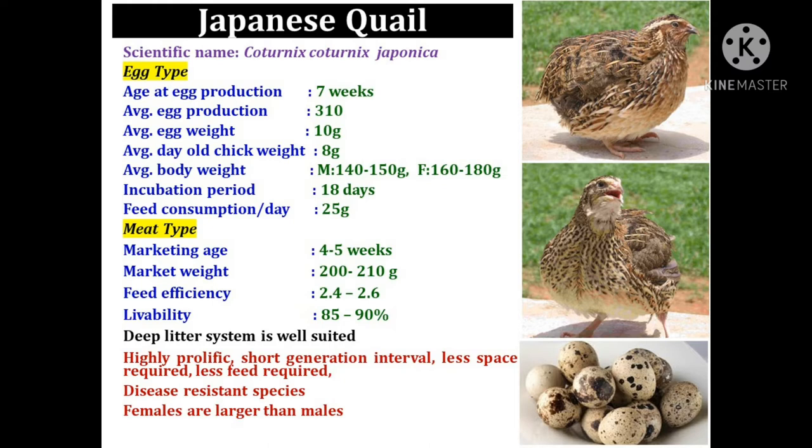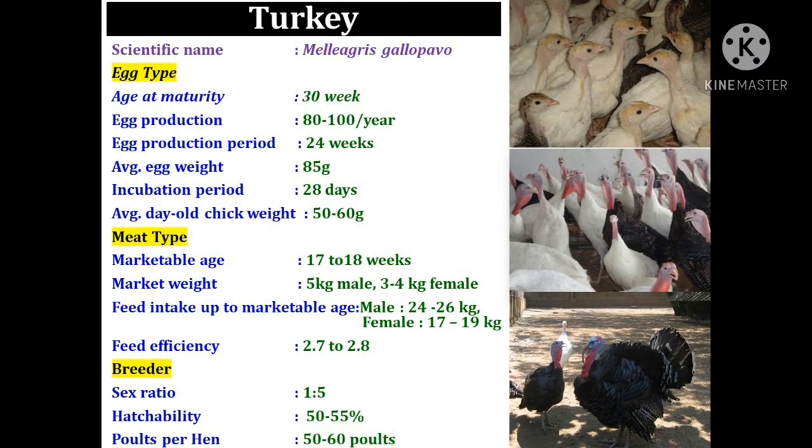One more important feature of Japanese quail is that specific color pattern eggs are produced by a specific female throughout the laying cycle. Meat type Japanese quails are marketed at an age of four to five weeks, weighing 200 to 210 grams, with a feed efficiency of 2.4 to 2.6 and a livability of 85 to 90 percent.